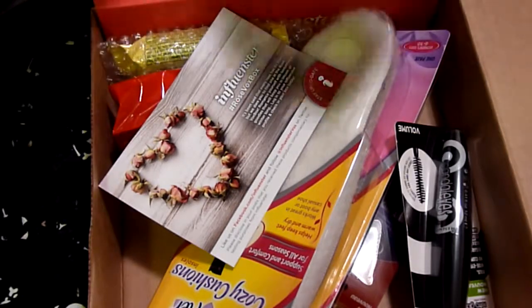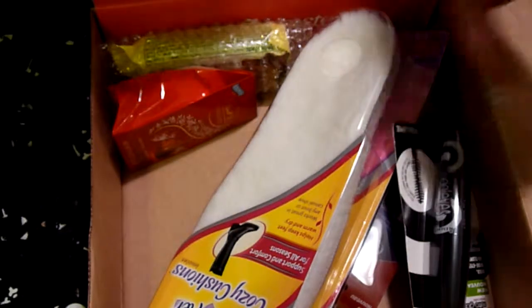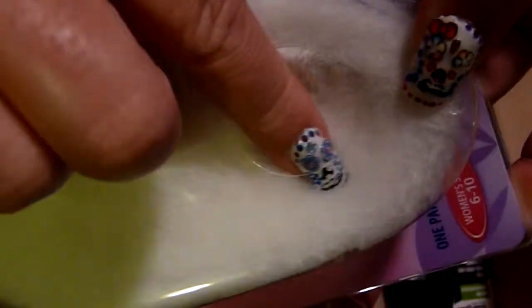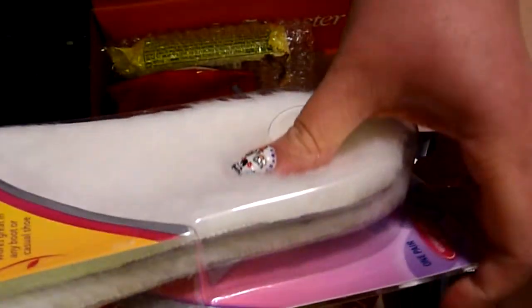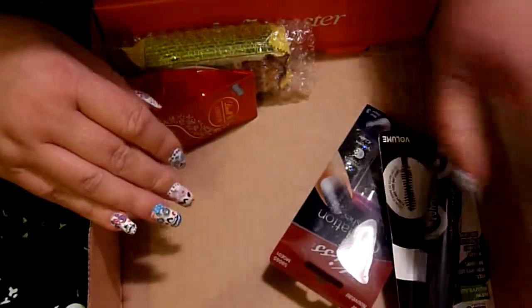So here's what we have — it's the Rose Vox box by Influenster. And of course the first thing you see are the Dr. Scholl's Cozy Cushions, and they are fuzzy. I don't have boots yet for the winter, but since it's supposed to be an especially nasty winter, I have a feeling these are going to be amazing in boots — well, in anything really — but I'm thinking boots. Oh, so cozy! I can't wait to try those out.